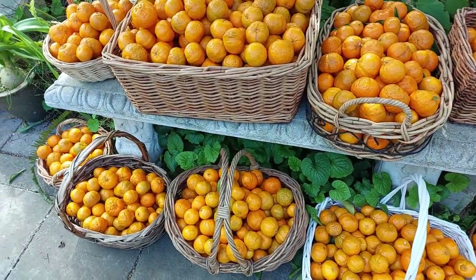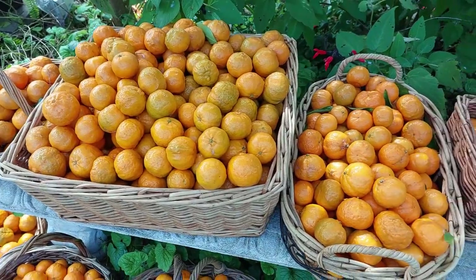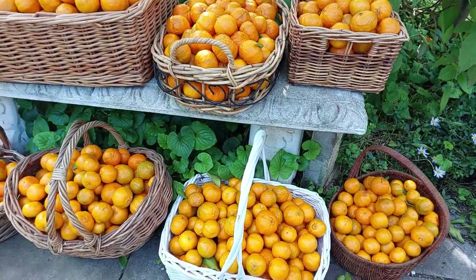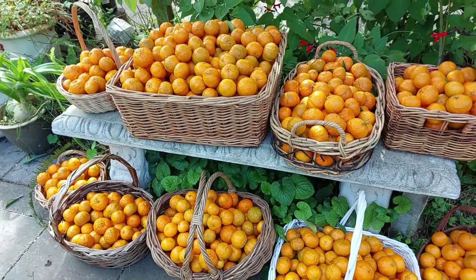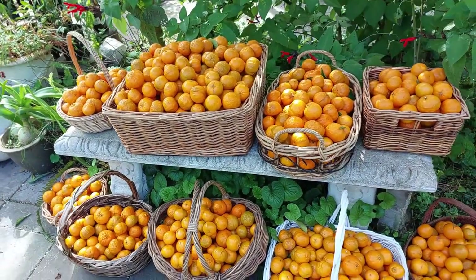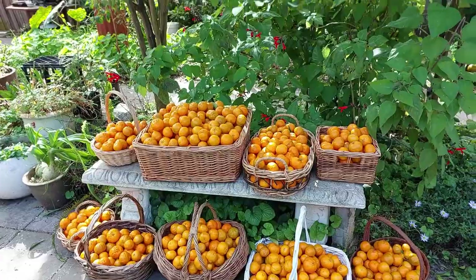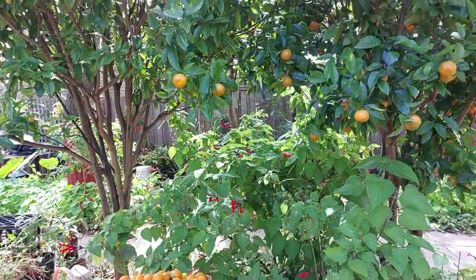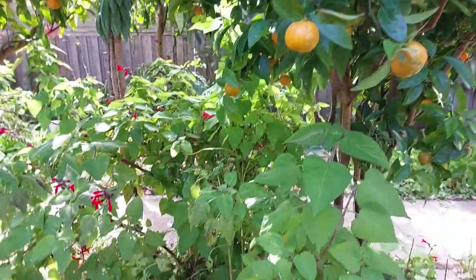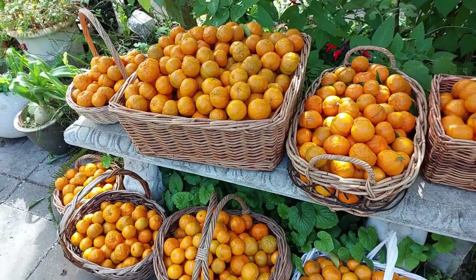We spent many years nursing them back into good health, and look — you can see they're happy, healthy trees. They reward you with ridiculous amounts of fruit. We've been eating mandarins for the past three months already and giving them away, sharing with friends and family, and yet still got loads more. We really had to pick these because this variety does start to dry out on the tree if you leave them too long. You've got to pick them when they're plump like this. So loads of vitamin C on the way for us.